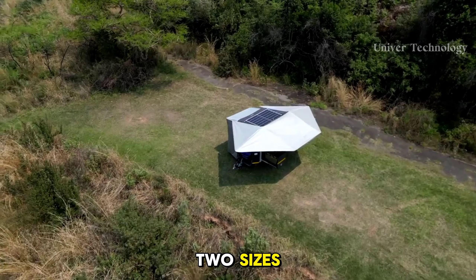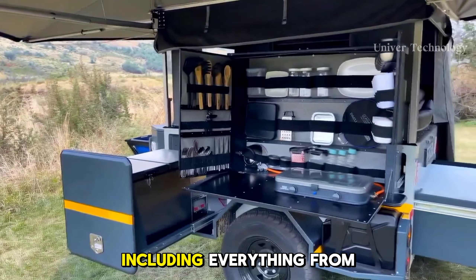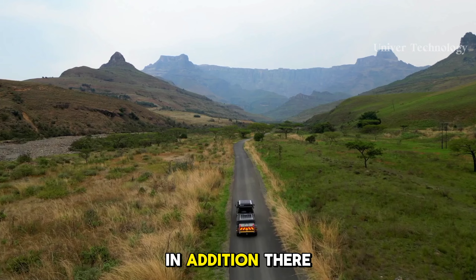The Arb Earth Camper is a well-designed, feature-packed camper ideal for caravan enthusiasts. Its mechanical and electrical components, kitchen appliances, exterior and interior features, and top features make it a standout.